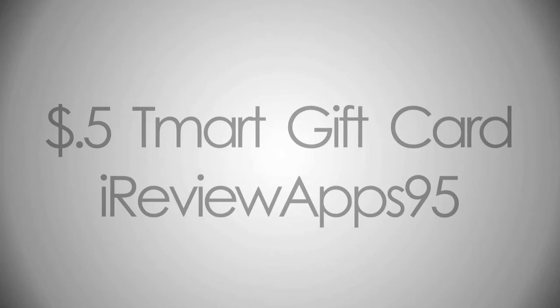So a while back I entered a contest by tmart.com where you make a video review of their website and they pick the best one. And everyone who enters gets a $5 gift card to tmart, and then they're going to pick two people who get like a $100 gift card.